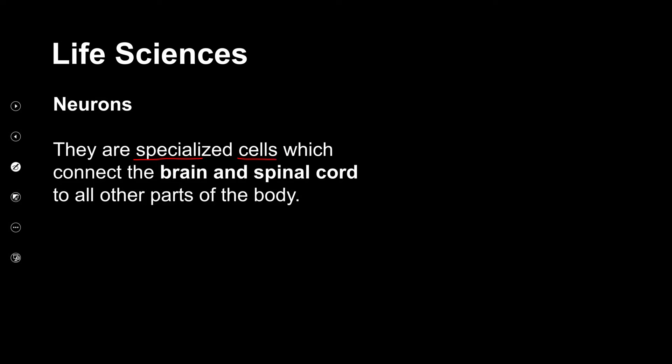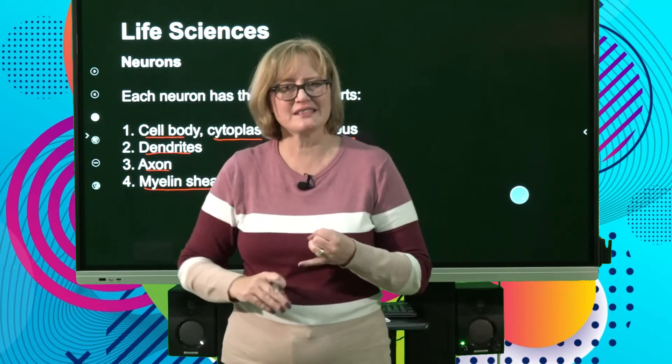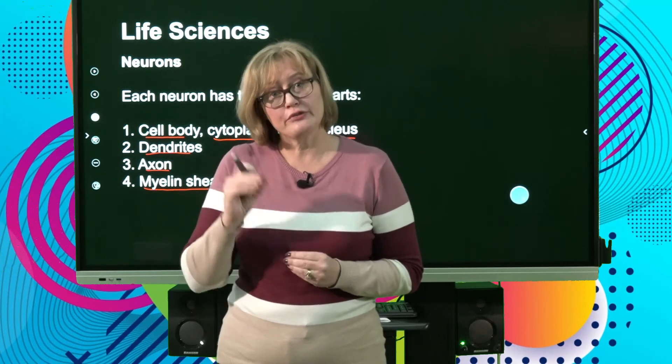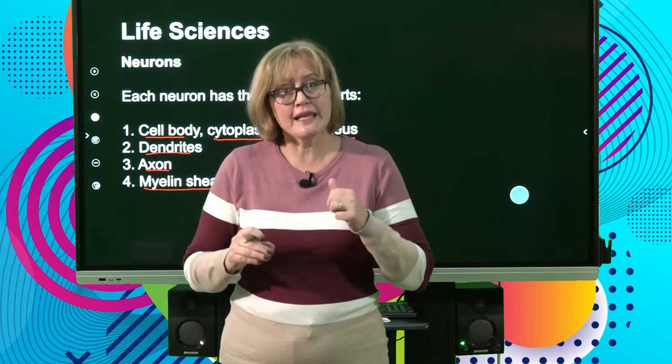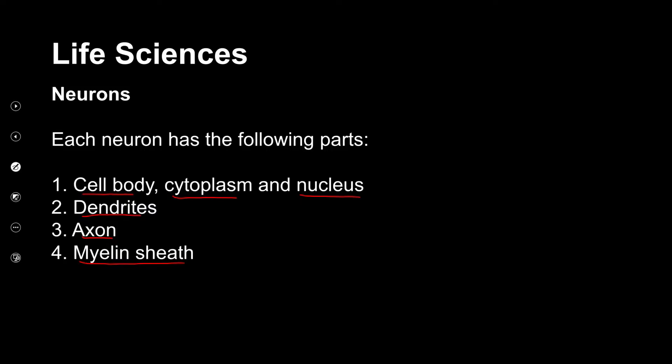Neurons are specialized cells which connect the brain and spinal cord to the other parts of the body. The parts you need to know are: cell body, cytoplasm, nucleus, dendrite, axon, and myelin sheath. In your textbook there are also Schwann cells and Nodes of Ranvier, but those are not awarded marks at the end of the year — keep to the ones in the exam guidelines.